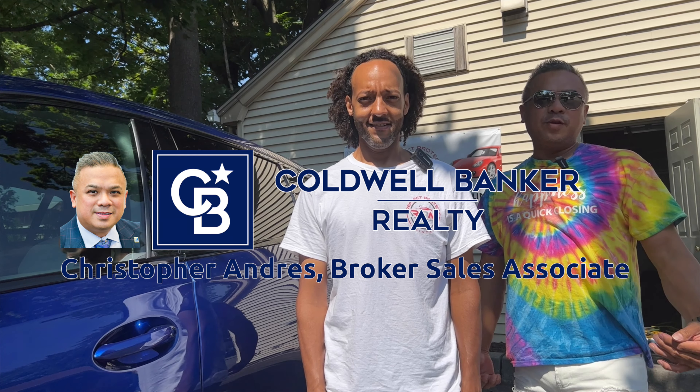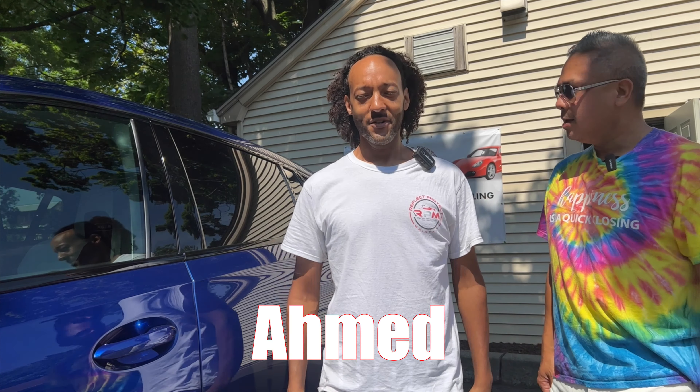What's up everybody, Chris Andres of Coldwell Banker Clifton office. Today we're here in Nutley, New Jersey along with one of the hidden gems here in Nutley. I'm here with my man Ahmed. What's going on? RPM Auto Spa, here to service you.